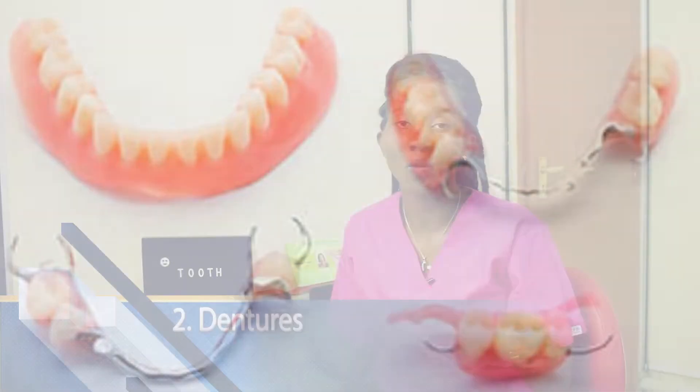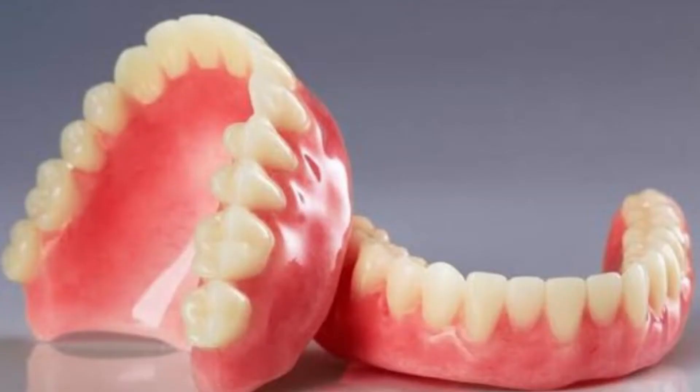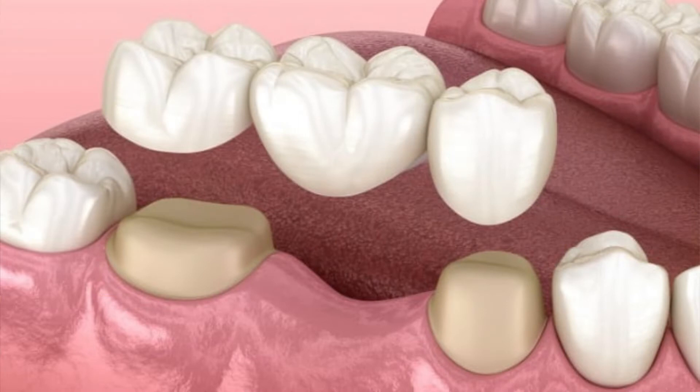The second option is dentures. We can classify dentures into two: we have partial dentures, which is for when you still have other existing teeth remaining, and we also have complete dentures — these are for when you've lost all your teeth and a plate containing a new set of teeth is placed in your mouth, designed so as not to hurt the gums.